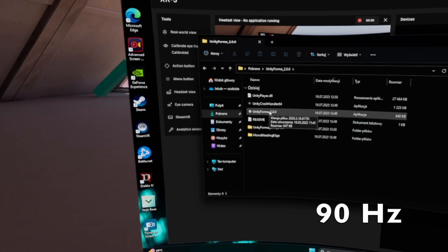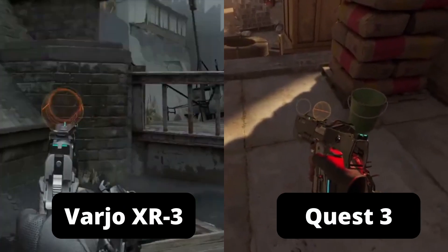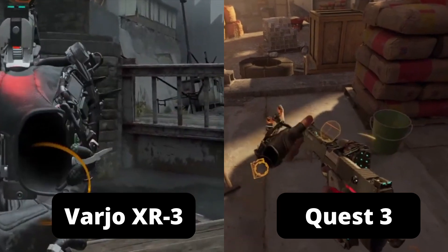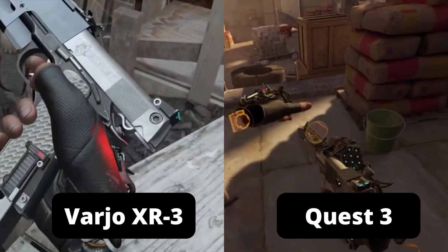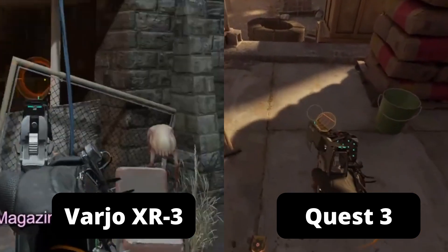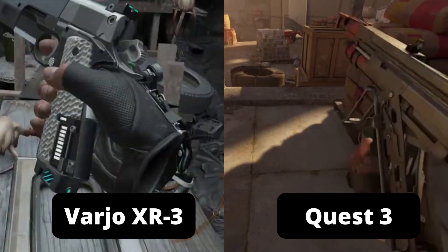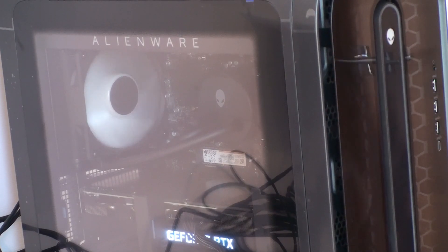Thanks to this, the image displayed in the goggles is indistinguishable from reality. To show this, we demonstrate how Half-Life: Alyx — the most popular VR game — looks on the Varjo XR3 compared to the Quest 3. In order to enjoy this amazing image quality and smoothness, we need powerful computing power. The Finnish manufacturer decided the glasses will use the power of a computer instead of relying on its own processor.